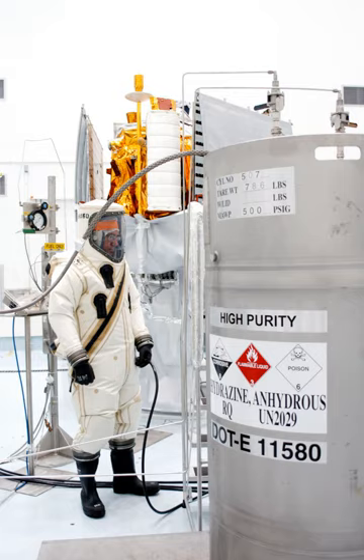Relative to their mass, traditional hypergolic propellants are less energetic than cryogenic propellant combinations such as liquid hydrogen/liquid oxygen or liquid methane/liquid oxygen. A launch vehicle that uses hypergolic propellant must therefore carry a greater mass of fuel than one that uses these cryogenic fuels. The corrosivity, toxicity, and carcinogenicity of traditional hypergolics also necessitate expensive safety precautions.